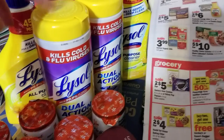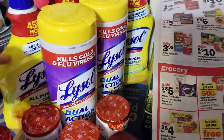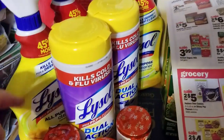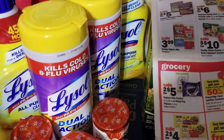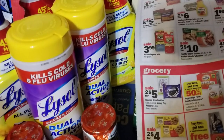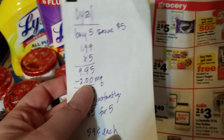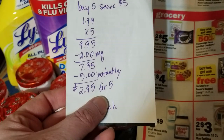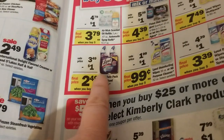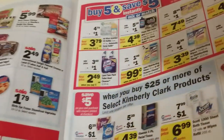The coupons say limit two per transaction. I used two on the wipes and two on the spray — I actually tried to use three on the spray but the self-checkout register stopped me and would not let me use three, which was fine. With two dollars in coupons and the five dollars off, it came out to $5.95 for all five, which is 59 cents each. I thought that was a really good deal.